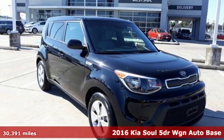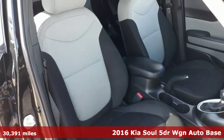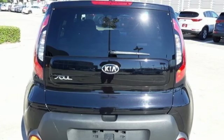Here's a 2016 Kia Soul. This unique vehicle makes a stylish statement while also being playful and very functional. Get ready for an impressive combination of features.